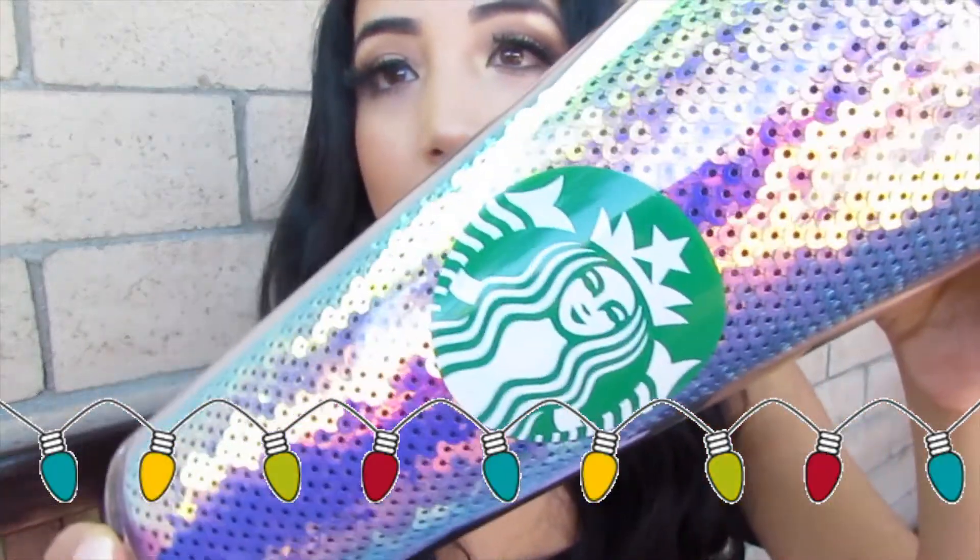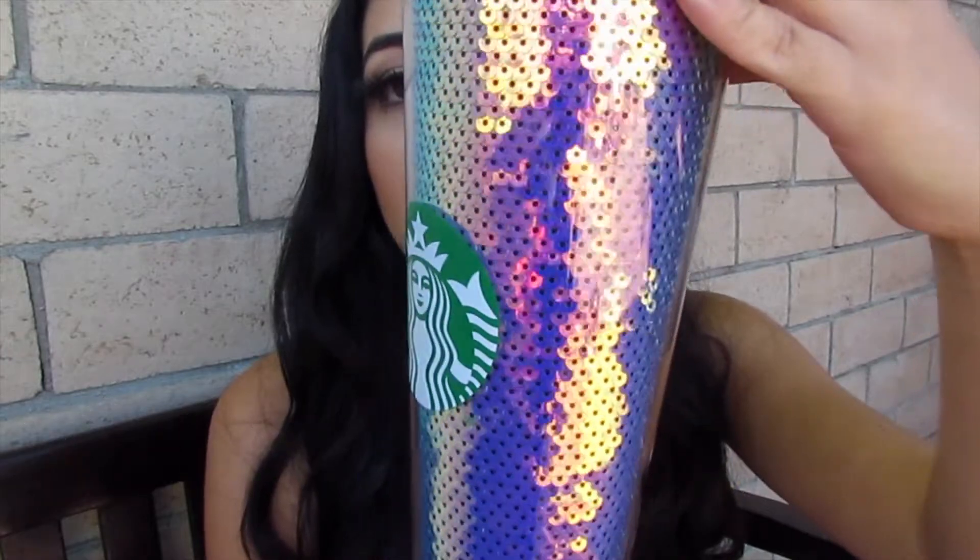Speaking of glam, I do have my tumbler here — this is the holiday Starbucks tumbler that I ended up getting. It's so beautiful, I have been using it non-stop. It's the perfect size and super glittery and sparkly, definitely one of my favorites from the collection. This one really stood out to me the most.